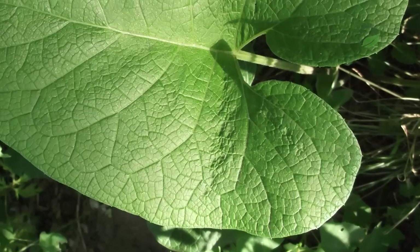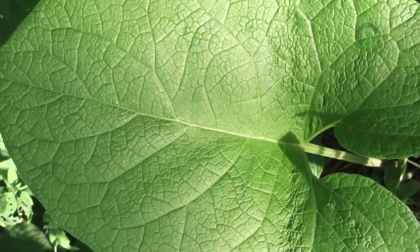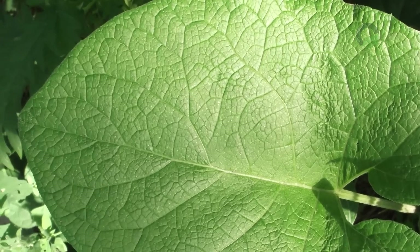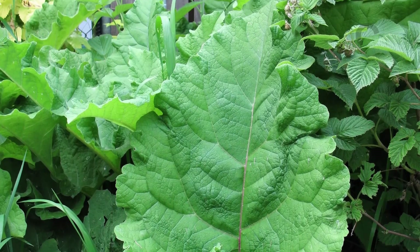Burdock leaves: pass the leaves of the plant without cuttings through a meat grinder and squeeze the juice into a 500-milliliter jar. The juice should be drunk 1 tablespoon before meals for a week.